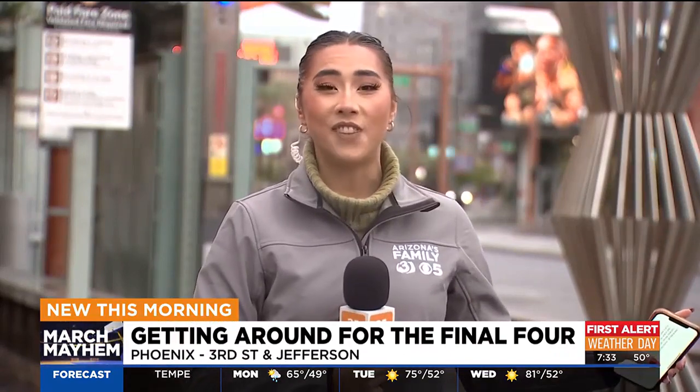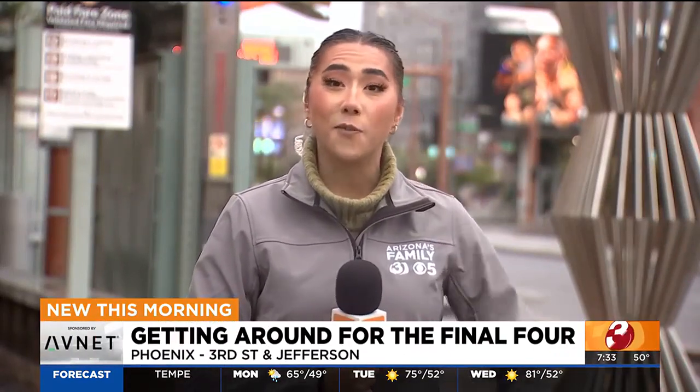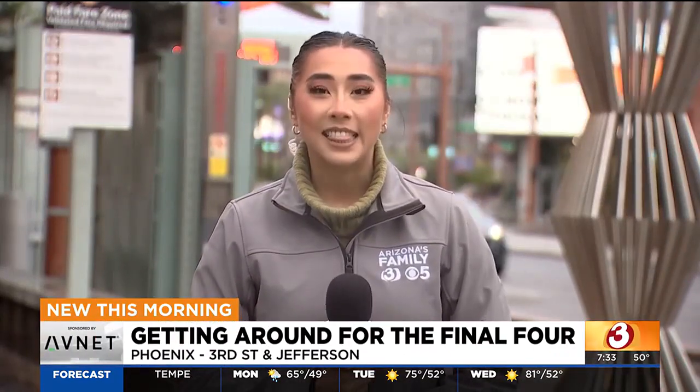I'm standing here at the 3rd Street and Jefferson Light Rail Station, which is directly across the street from the Phoenix Convention Center, where events like the Final Four Fan Fest is taking place this weekend.